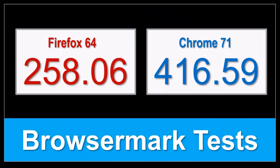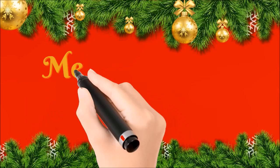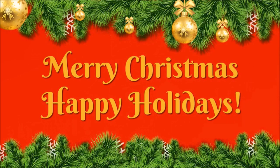On the other hand, Google Chrome 71 performed really well. Well, that's it for now. Have a wonderful Christmas and a holiday season, and I'll see you again in the new year. Until next time, thanks for watching.